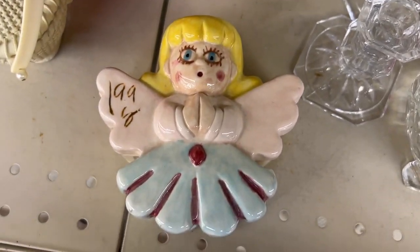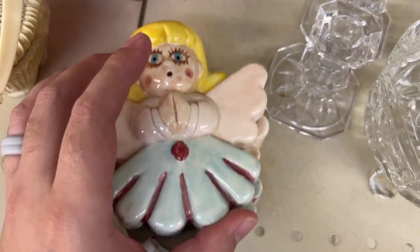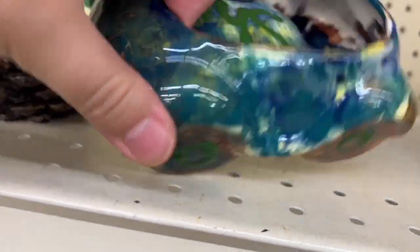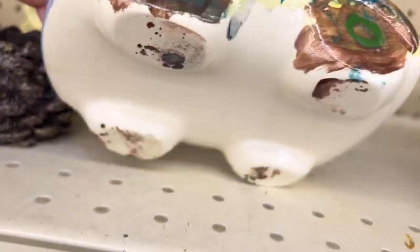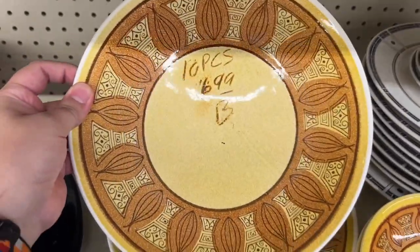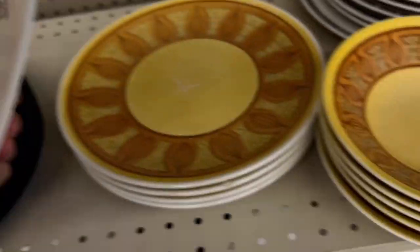Now I believe this is Thrift Giant across the street — one of my favorite stores. Look at this little angel, she looks scared! I love looking at all the handmade pottery that trickles in — like someone decided to give away their art project. This is such a mid-century plate by Taylor Smith & Taylor.